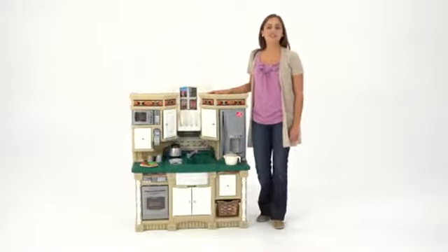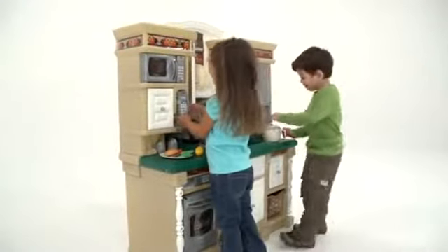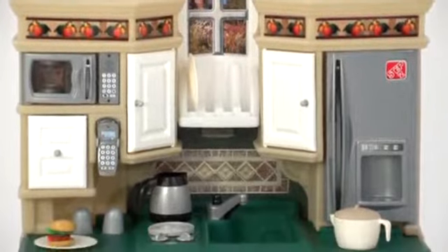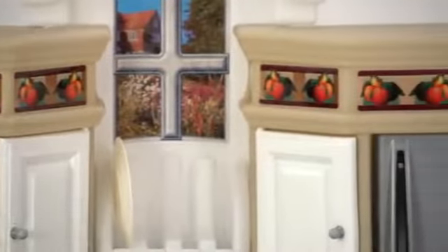Your little chef is going to love Step 2's Lifestyle Dream Kitchen because there's so much to keep busy. You're going to love it too because of its modern flair. With its granite-like countertops, stainless style appliances, faux tile backsplash, authentic hardware and other upscale details, this dream kitchen will enhance your home's decor.